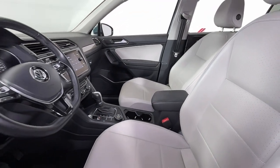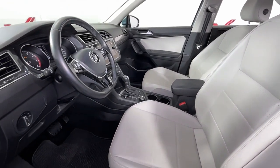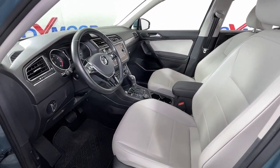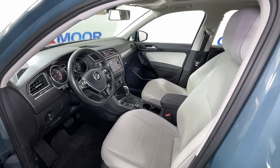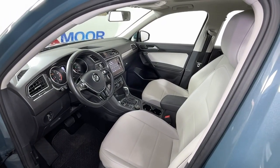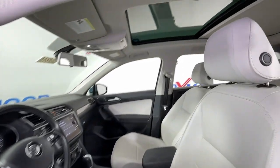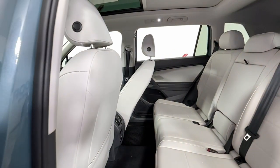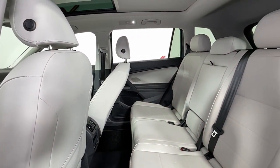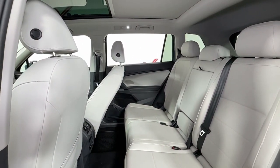Available features like third-row seating and all-wheel drive let you enjoy even more of this crossover's capability. Highlighted options include: sun and moonroof, all-wheel drive, keyless entry, backup camera, heated mirrors, satellite radio, electronic stability control, Bluetooth connection, aluminum wheels, and heated front seats.